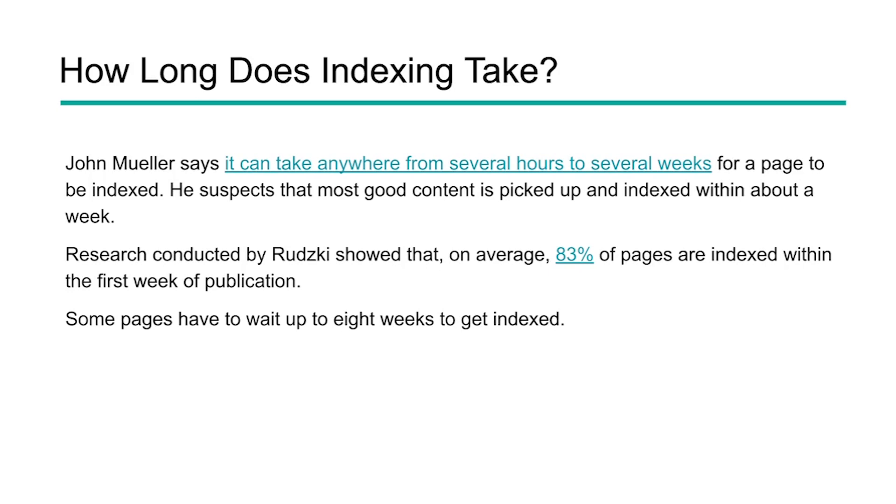So how long does it take once you've put this content out there for Google to index it? John Mueller, who works for Google, said it could take anywhere from several hours to several weeks. It just depends on the site and how much crawl budget you have and how fast Google is coming to your site and re-indexing content. Research shows about 83% of pages are indexed within the first week of publication, but it can take up to eight weeks or longer. So this is something you do need to pay attention to, especially if you're creating a lot of content.